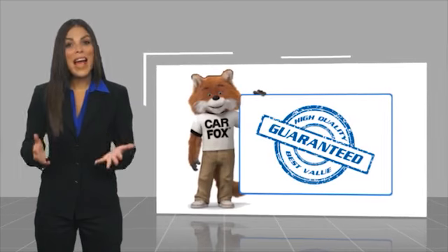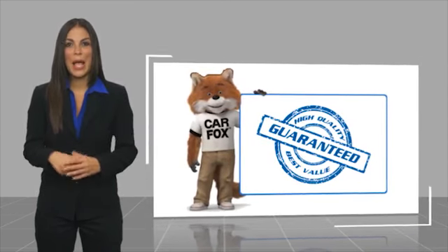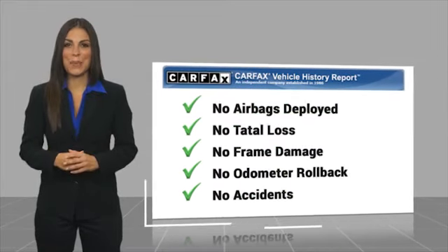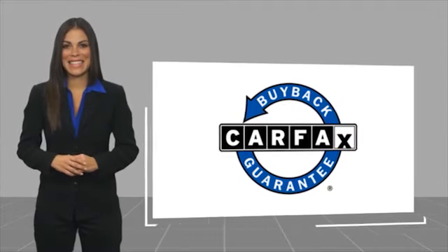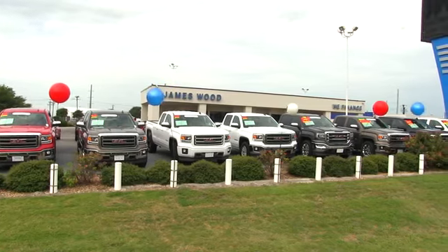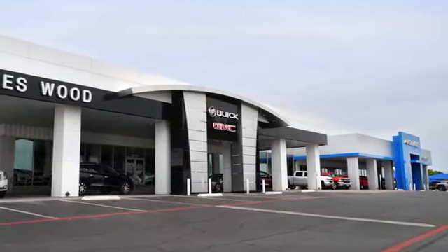Here's another high-quality vehicle with a Carfax vehicle history report. Be sure to find a complimentary copy of this report online or contact the dealership. This vehicle qualifies for the Carfax buyback guarantee. We've been serving North Texas since 1978, building our business for nearly 40 years on treating our customers right — we're here for you for the life of your vehicle.